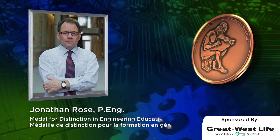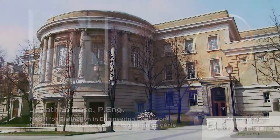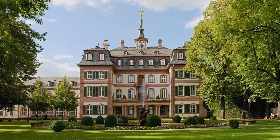Jonathan Rose teaches software and digital hardware courses at the University of Toronto. A U of T PhD graduate in electrical engineering with post-doctoral training from Stanford University, Professor Rose is a pioneer in the area of field programmable gate arrays.